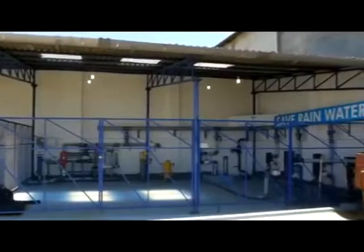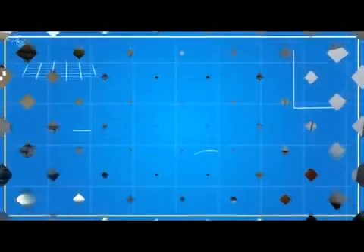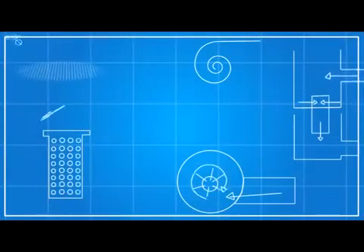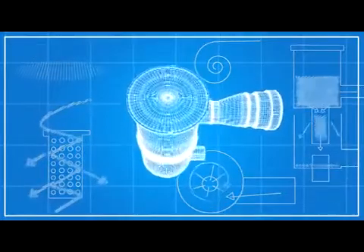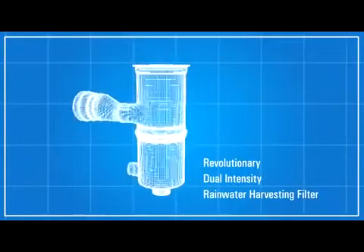Karnataka. The firm's continuous efforts, extensive research and developmental work of over a decade resulted in the invention of a completely revolutionary type — dual-intensity rainwater harvesting filters based on the working principle of cohesion and centrifugal force.